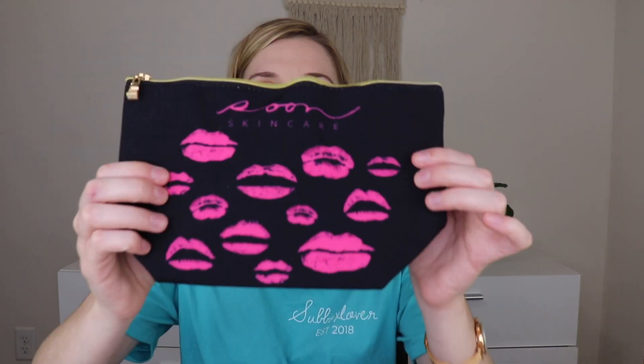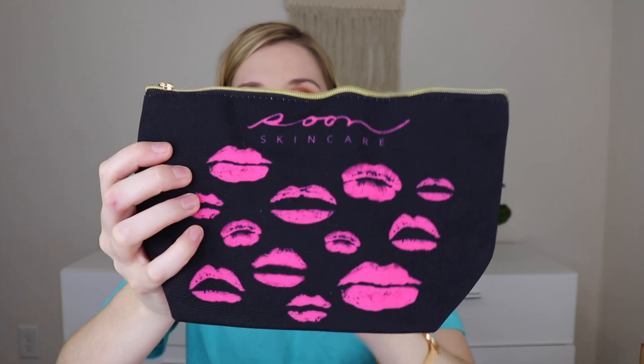When you open it up, on top there is the card. The value of the products inside is $143 this month and there are five products. The first thing I'm pulling out looks to be a makeup bag from Soon Skin Care. It has the Soon Skin Care branding on top and little lip marks. This bag retails for $16. The inside is just a regular lining — I think it's really cute. I'm a sucker for branded makeup bags, and this is a good size too. You can fit a good amount of product inside.